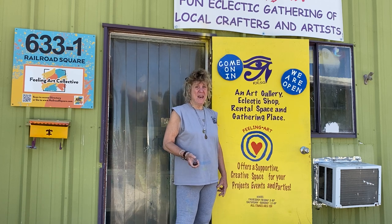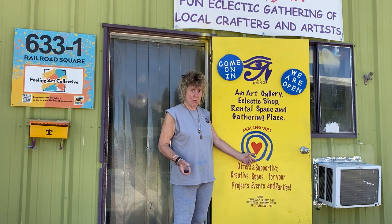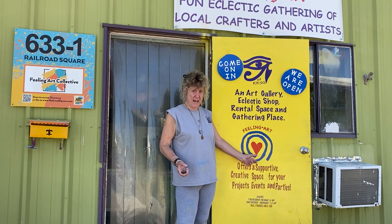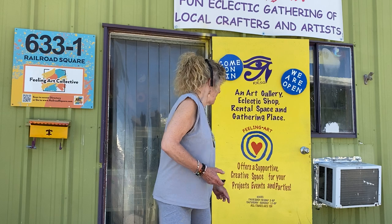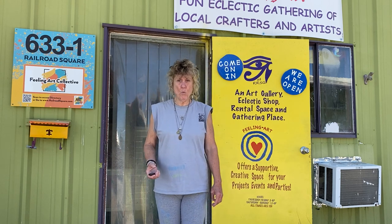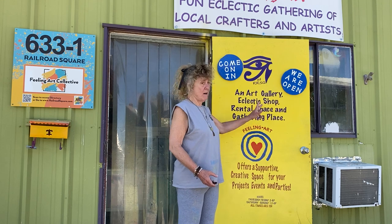Hello folks. Here I am at Feeling Art in Railroad Square, Tallahassee. I'm doing a little YouTube video today and I'm going to show you around the studio, show you my paintings, where I hang them. This is where I have representation in Tallahassee — Feeling Art Collective.